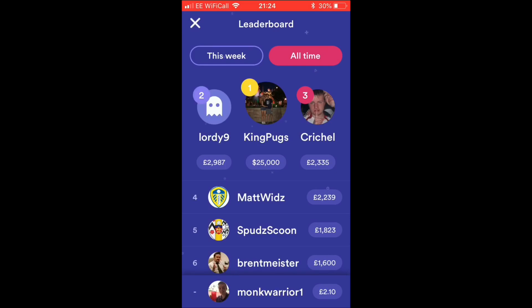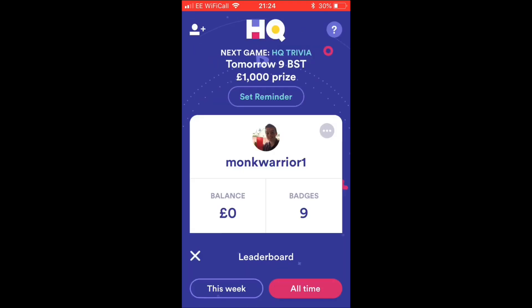You can also look at the leaderboard — I'm way down but the maximum all-time winnings on here is $25,000, which is quite a lot. The next HQ Trivia game is tomorrow at 9 BST with a £1,000 prize, and there's an £8,000 prize on Sunday as well. This is the leading trivia game with over 2.5 million overall players. All the links will be in the description — let's move on to the next one.